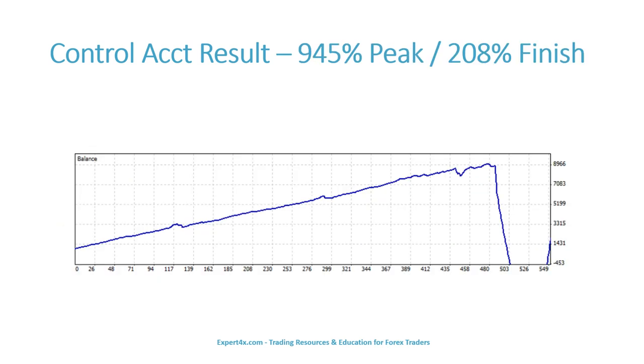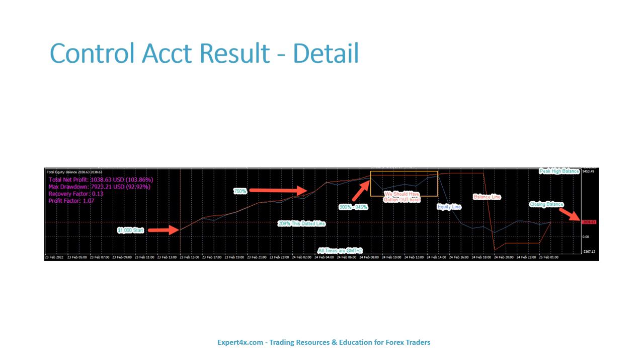Here is the balance chart from the MT4 account history. Here we see the account's movements, including drawdown.